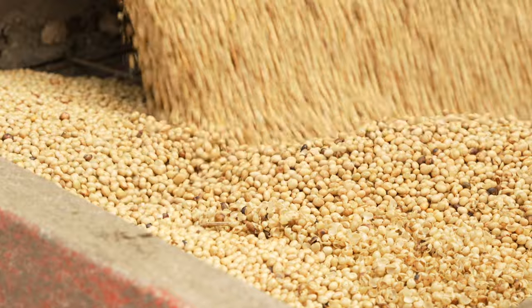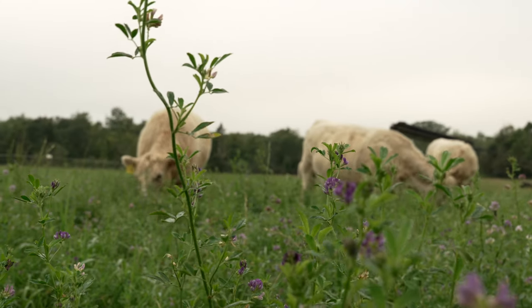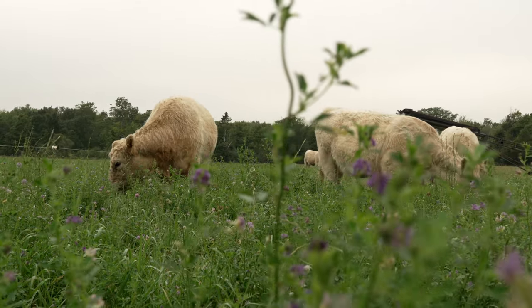So we grow wheat, soybeans, barley, field peas, oats, clover, and green manure mixes, and then the hay crop too for the cattle as well.